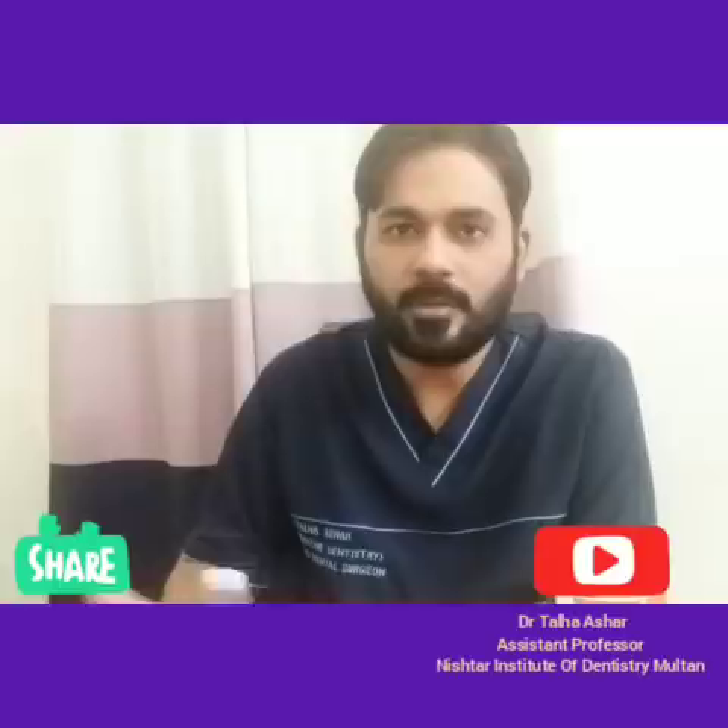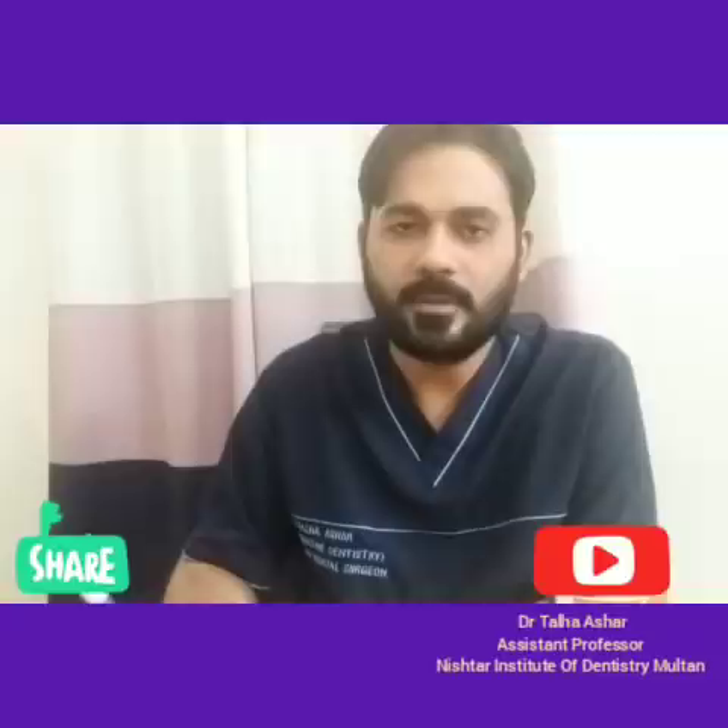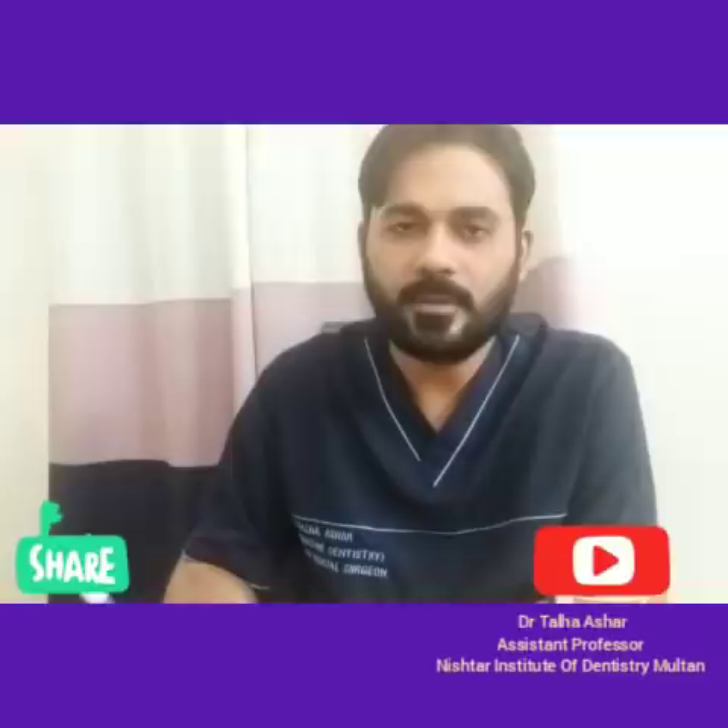Bismillahirrahmanirrahim. Assalamu alaikum. I hope you are all fine. In the previous video, we discussed various postgraduate training programs and courses which can be opted by young dentists who are completing their house jobs and entering into practical life.